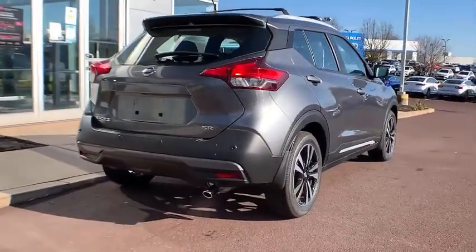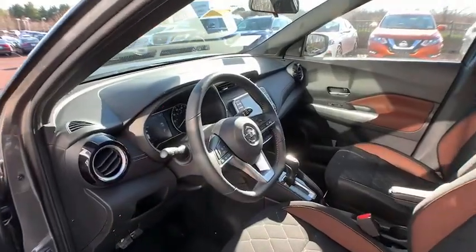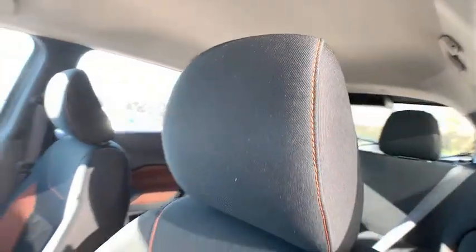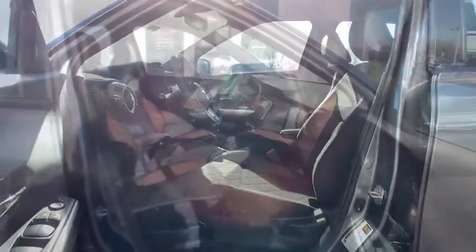These are just some of the great options this vehicle comes with: keyless entry, backup camera, satellite radio, keyless start, remote engine start, fog lamps, heated mirrors, blind spot monitor, aluminum wheels, and Bluetooth connection.